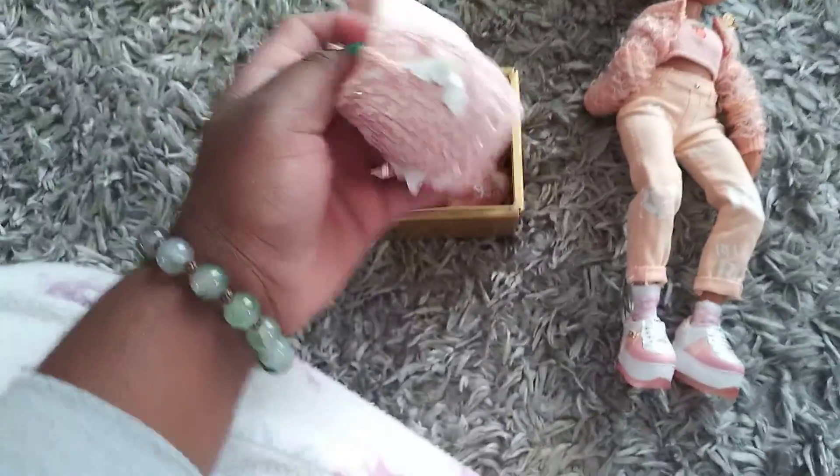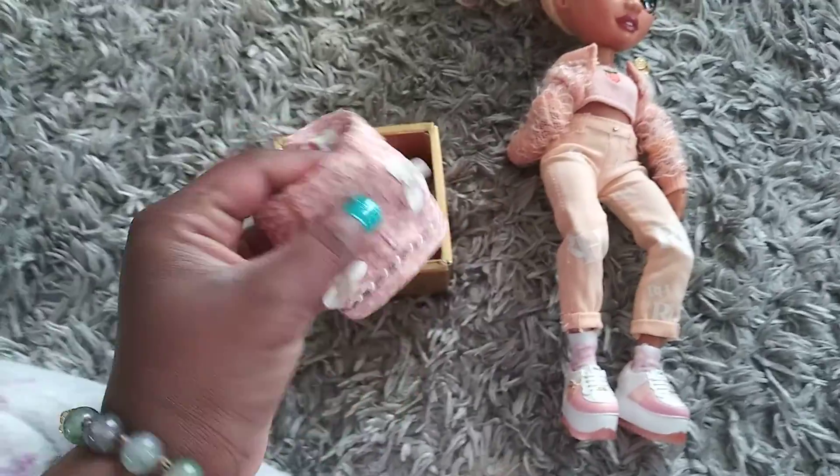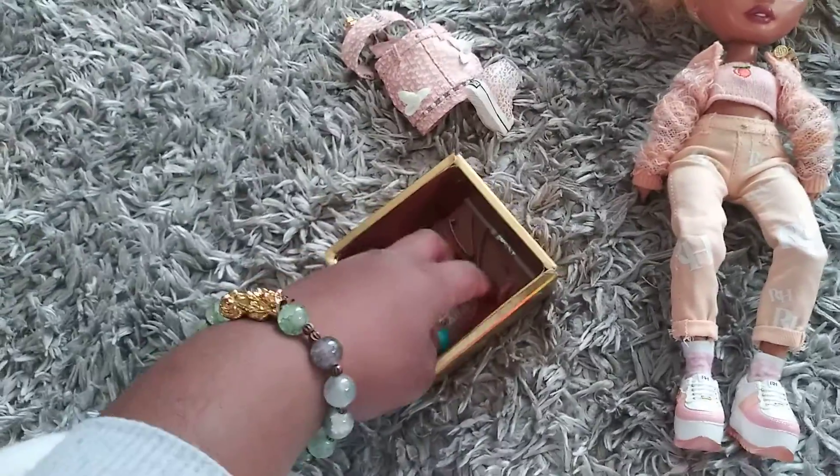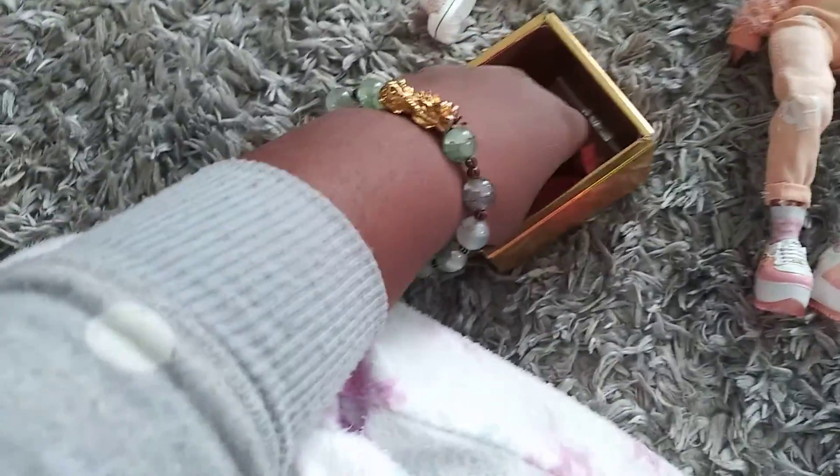I forgot to show you guys her accessories! So I got them in this box right here. She has this skirt that looks so cute — it has a sequin part. She has some more shoes with like mini RH on there — it says Rainbow High. And there's a tank top that says rainbow, I think.